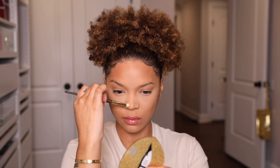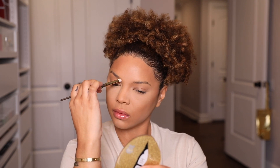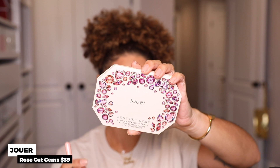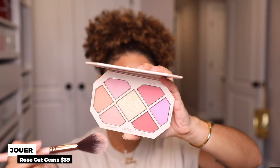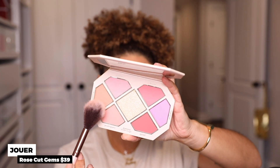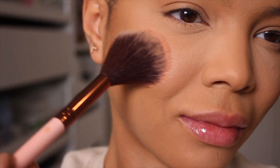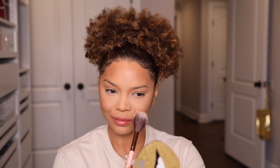Using that same Hoola Caramel product, I do some light contouring on the sides of my nose. Then I take the Rose Cut Gems blush palette by Jouer, picking up a peachy tone and a light pink tone, mixing them together and giving myself a flush of color on the cheeks — applying to the apple and dragging it upward.